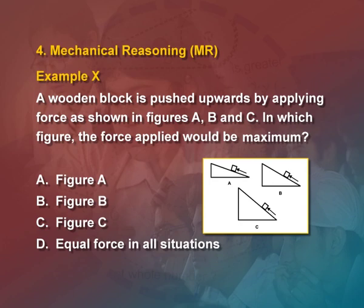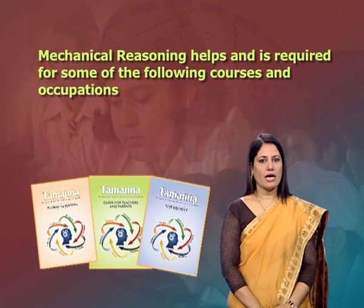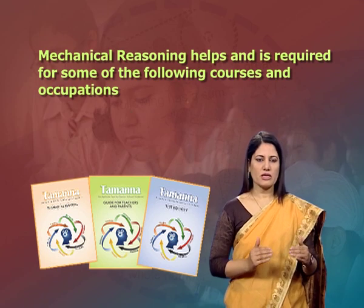For example, in mechanical reasoning: 'A wooden block is pushed upwards by applying force as shown in figures A, B and C. In which figure would the force needed to be applied be maximum?' Four options are given: figure A, figure B, figure C, or equal force in all situations.